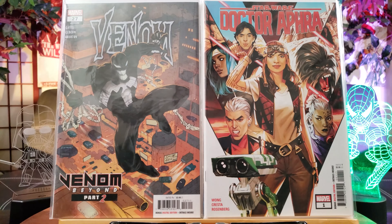Avengers Academy number 20 featuring the first appearance of White Tiger Ava Ayala. Avengers Disassembled number 503 featuring the death of Agatha Harkness and first mention of Chaos Magic — trending up. This is one to look out for.